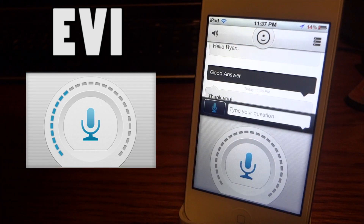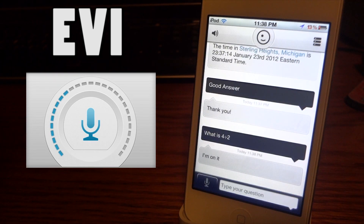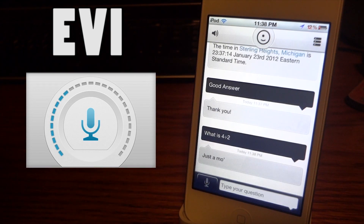What is 4 divided by 2? I tried this like 20 minutes ago and it was taking like 5 minutes literally to give me an answer. This is still a long time to wait — 15 to 20 seconds. Then it says: 'I'm having trouble getting a response from my servers, you might want to try again in a minute.' And you have to click try again.